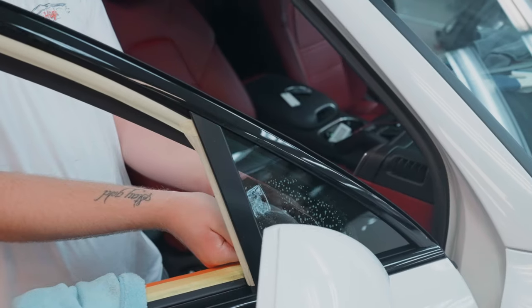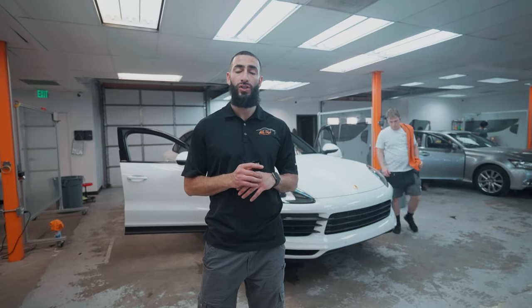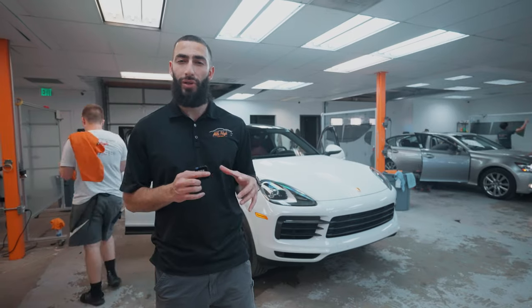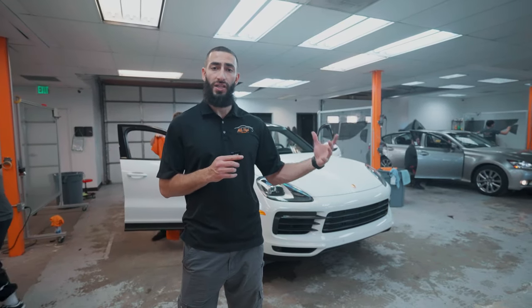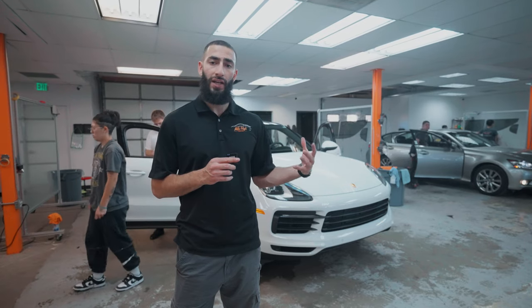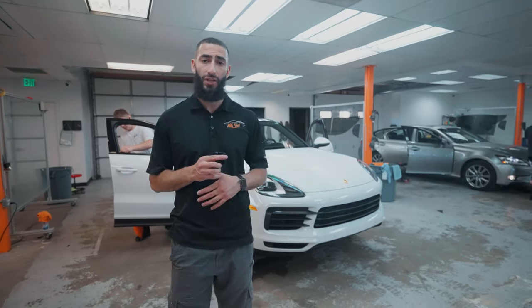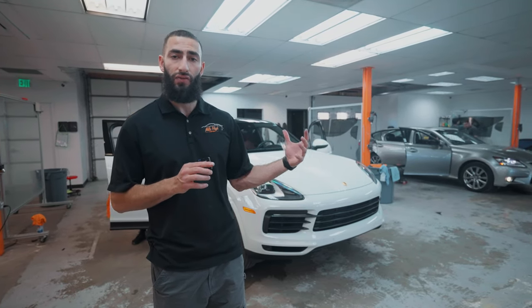We also have this Porsche Cayenne that just dropped off. It's in for ceramic window tint on the two front windows, and it's also getting Ceramic Air 80 on the front windshield. The Air 80 is an 80% film — it has a slight blue hue but is essentially clear, so it won't hinder your vision at all. Nobody will even know it's tinted, so police won't give you a hassle, but you still get all the heat rejection and UV protection benefits.